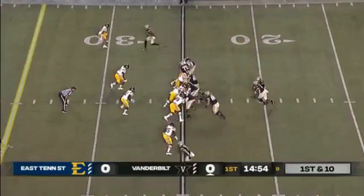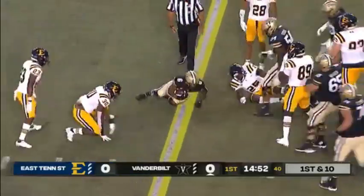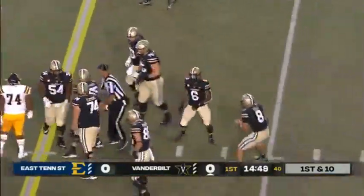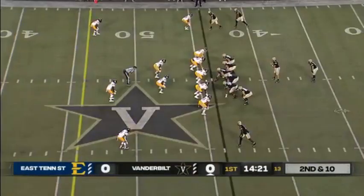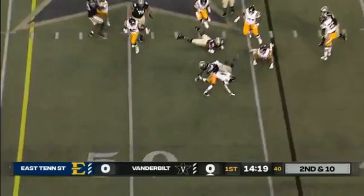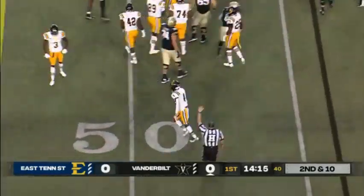Get Ken Seals situated in this game. They'll go in between the tackles on the ground on first down, and that'll be the newcomer, Raymon Davis. Davis the lone back on second down — they will feed Davis. Davis trying to get to the edge and is upended at the 47-yard line.